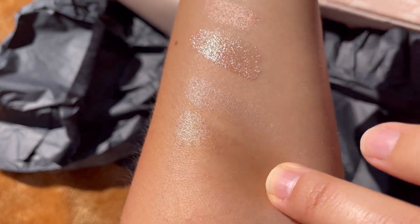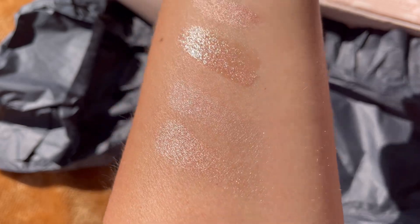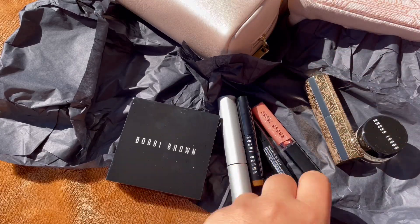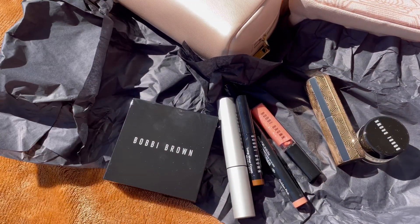So yeah, that was everything I purchased. Soon I will be using these in a full video. Thanks for watching — I will link where you can buy these. If you shop through my links, thank you very much. See you next time, bye bye!